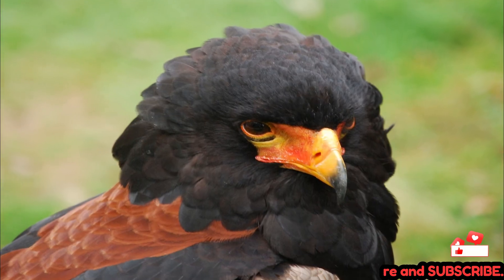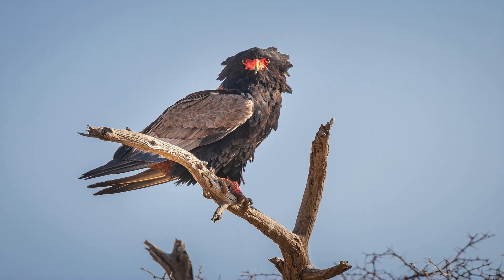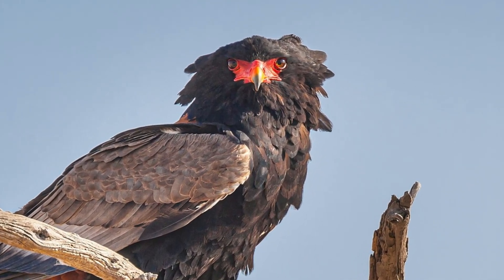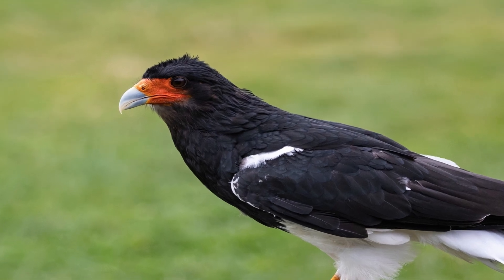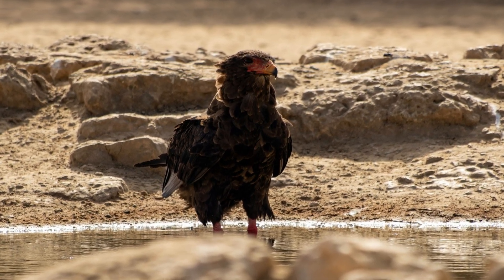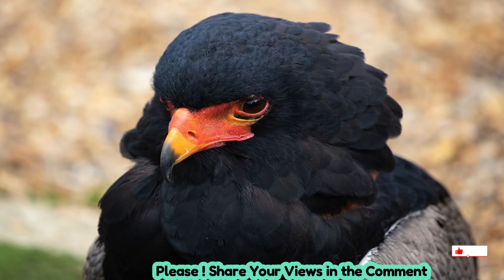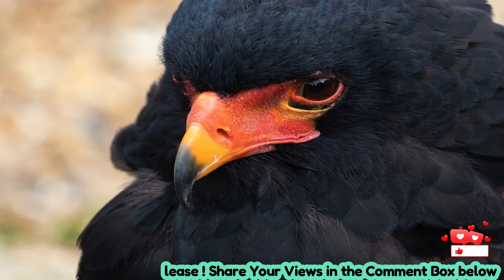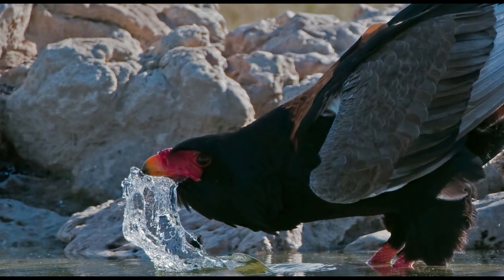The bateleur eagle is medium-sized, typically 22 to 28 inches in length, with a wingspan of up to 6 feet. Its most distinguishing feature is its extremely short tail, which forces it to balance by constantly adjusting its wings, a trait that gives it a unique rocking flight pattern. Adult bateleurs have a vivid color palette; males display black feathers with a chestnut back and striking red facial skin, beak, and legs. Females share the same basic color scheme but are typically larger and slightly less vibrant. Juveniles are brown, taking several years to develop adult plumage.